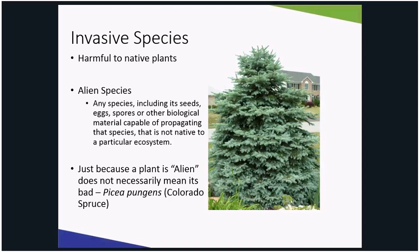Just because something is not native does not mean it is invasive. It must cause harm to the environment, the economy, or humans. Species that grow and reproduce quickly and spread aggressively with the potential to cause this harm are then labeled invasive.